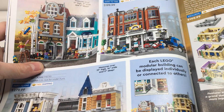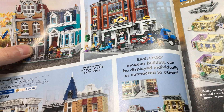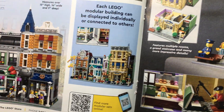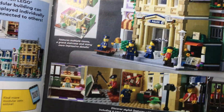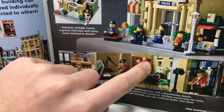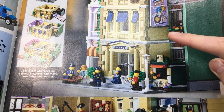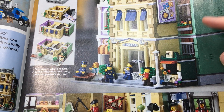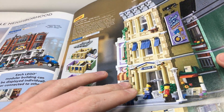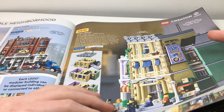We have some Creator Expert modulars — the Bookshop, not a big fan of that one. The Corner Garage, I do like it but probably won't end up getting it. Assembly Square, not really a big fan. Then you have the police station, which a lot of people don't like but I think it's pretty cool. I really like that little board — it looks awesome for movies. I like the bakery but I wish it didn't have the two buildings on the side. It would be cool as a plain New York-style police station, kind of Spider-Man-type thing. The two buildings on the side kind of ruins it for me, but it's a cool set overall.